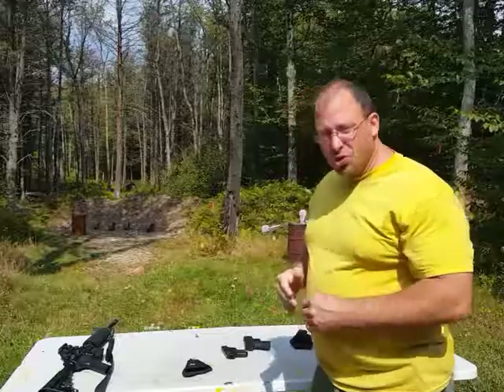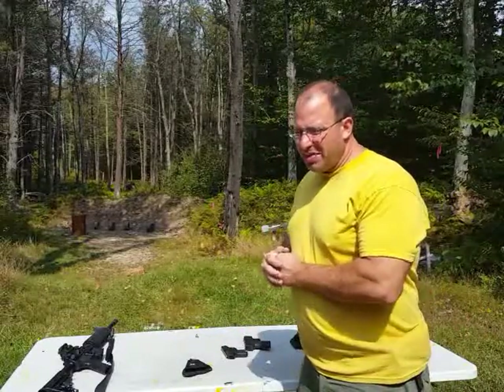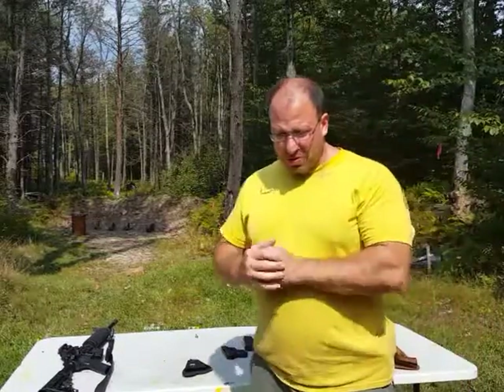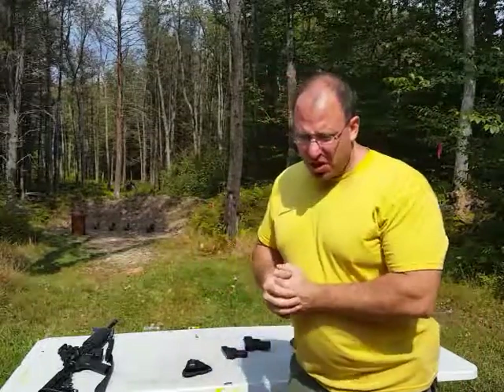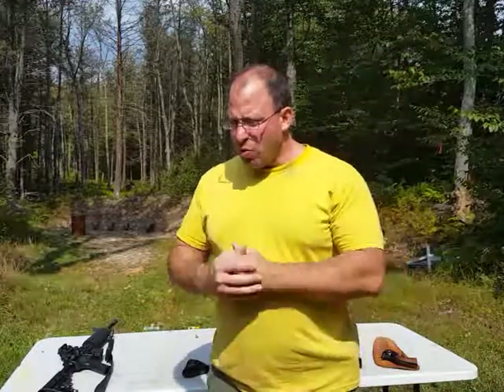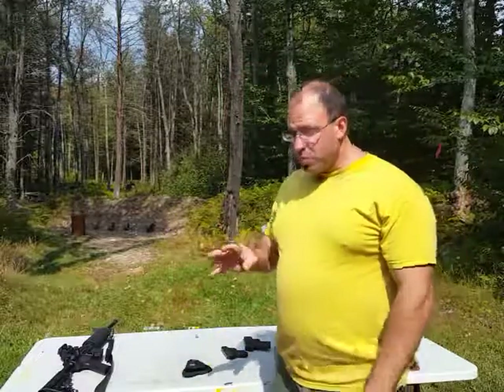Hello everyone, welcome back. Today we're going to talk about holsters, and I think this is a topic that doesn't get talked about often enough. I was having a conversation just a few days ago with the owner of a gun store that wasn't aware of some of the information that I'm going to give you right now.